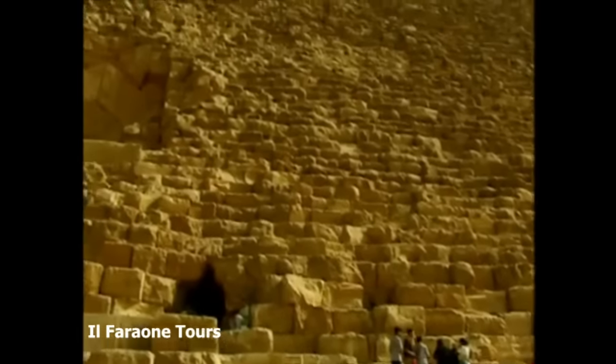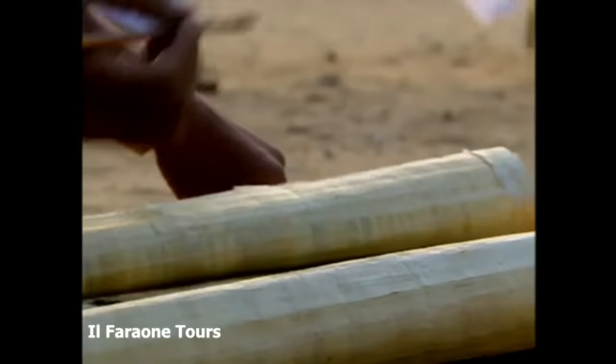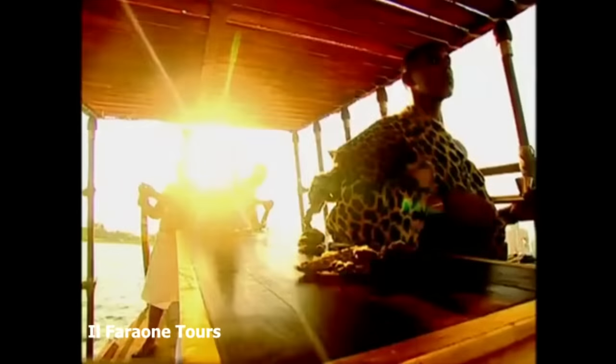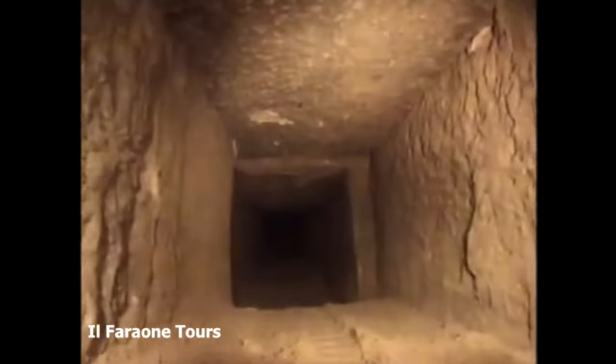Deep inside the Great Pyramid, the biggest mystery of all — a secret shaft unexplored. Will it lead to a chamber? And what might we find? A secret door? Maybe even clues to the treasures of a pharaoh whose body has never been found? Tonight, a custom-built robot searches for the answer and solves the mystery of the secret shaft.